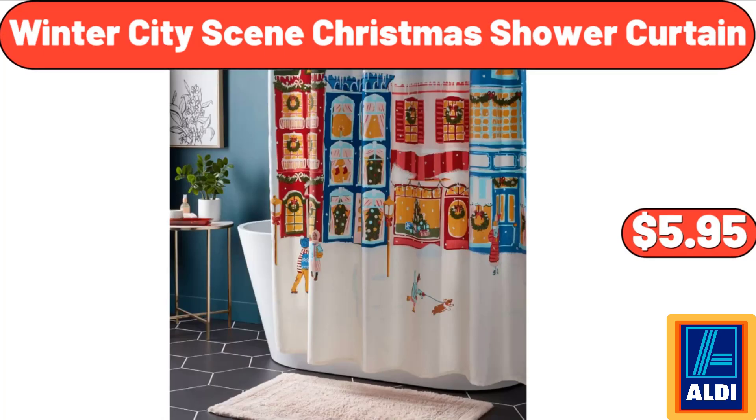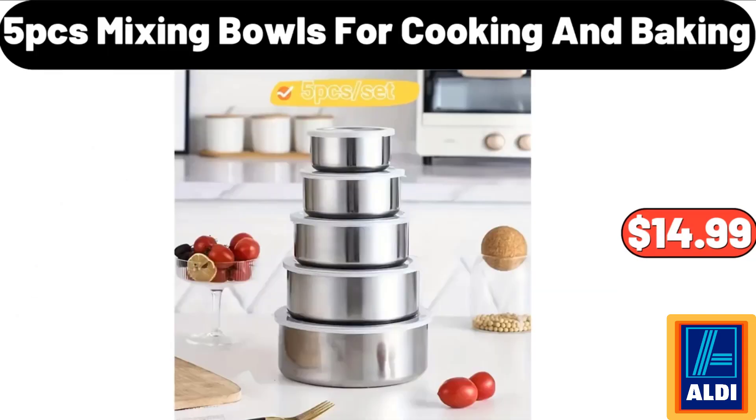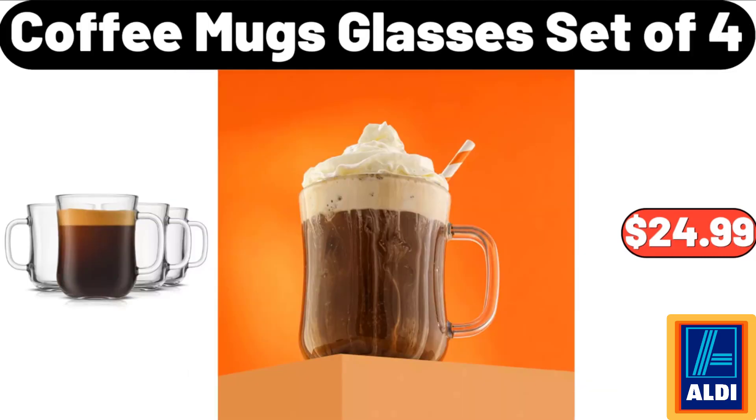Winter city scene Christmas shower curtain: $5.95. Christmas tree charcuterie tray: $6.99. 5-piece mixing bowls for cooking and baking: $14.99. Coffee mugs glasses set of 4: $24.99.